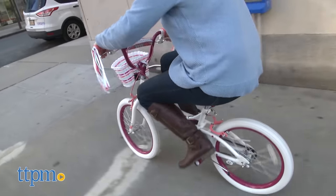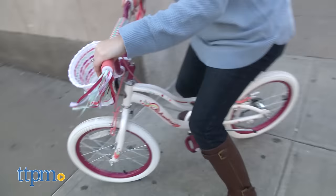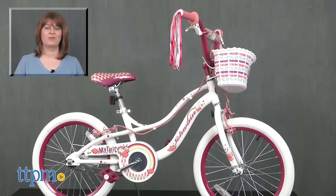This bike is for ages 8 and up for riders between 42 and 52 inches tall. Kids should always wear a helmet when they ride. For where to buy and current prices, visit TTPM and subscribe to our YouTube channels for more reviews every day.